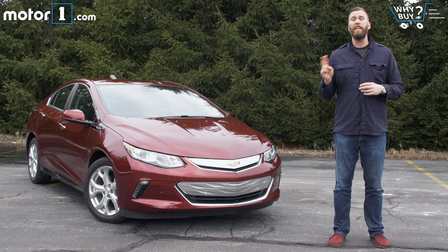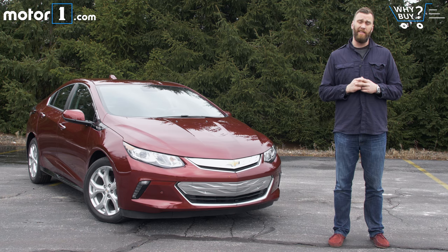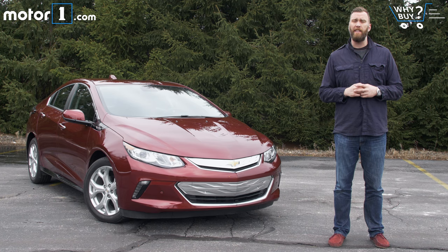The electrification of the mainstream automobile has reached an interesting stage. The gasoline-electric hybrid concept is still dominated by Toyota's competent but boring Prius. Ask somebody to name an EV and they're likely to say Tesla, thanks to that company's exciting product and excellent branding. Even now, in its second generation, the Chevy Volt isn't nearly so well understood or recognized. And that's a shame, because the EV sedan with its confidence-inspiring gasoline-powered generator incorporates some of the best aspects of both Tesla and Prius.